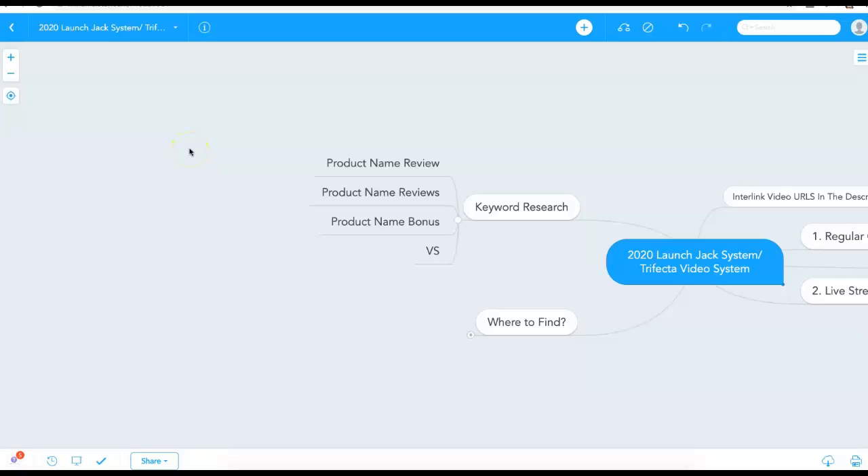Hey guys, Joshua Zamora here. Welcome to this training. Over the next few videos, I'm going to be walking you through a very simple but very powerful launch jacking system. I haven't really figured out whether to call it the 2020 launch jack system or the trifecta video system, because there are three key components once we get to video creation, optimization, and ranking.